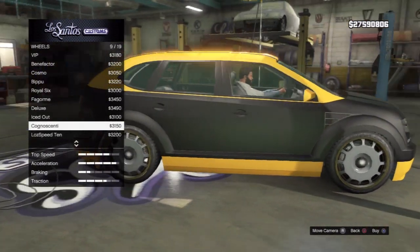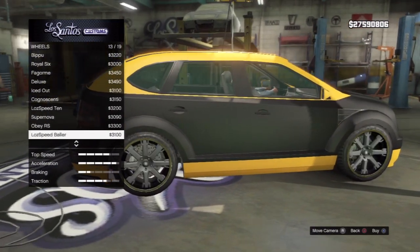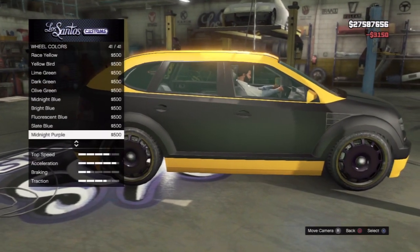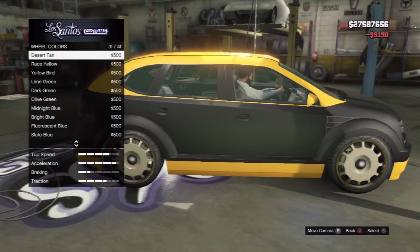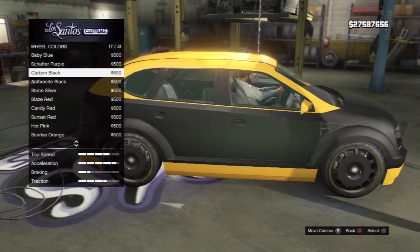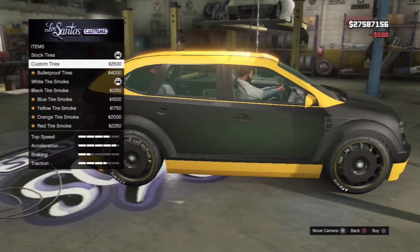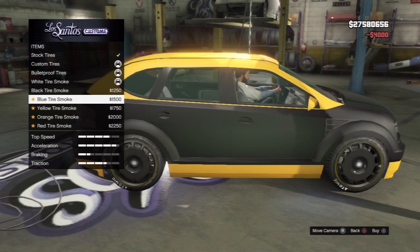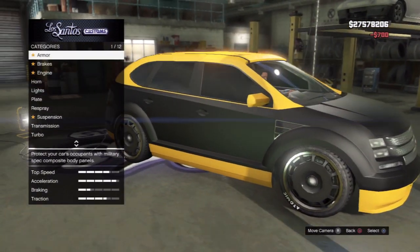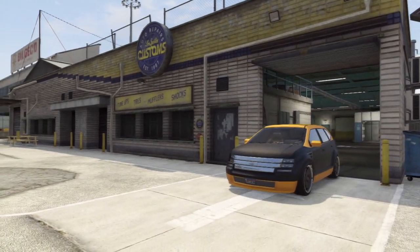Oh, me gusta — that looks nice! Let's go with that. Color for the rims — no, yellow is a bit too much. Carbon black. Wheel accessories, custom tires, bulletproof. While we've got it, windows tinted. Look at those bees coming out — smoking hot. Let's wrap this up.